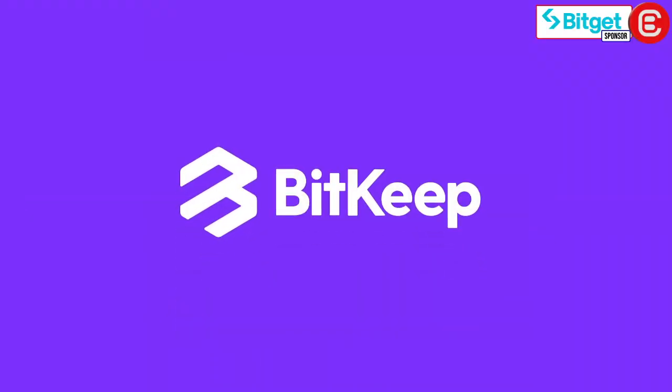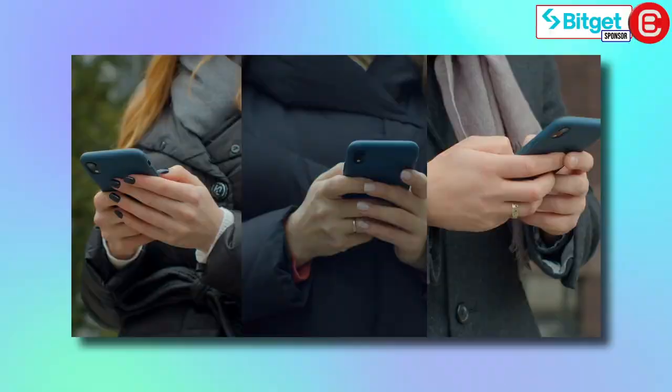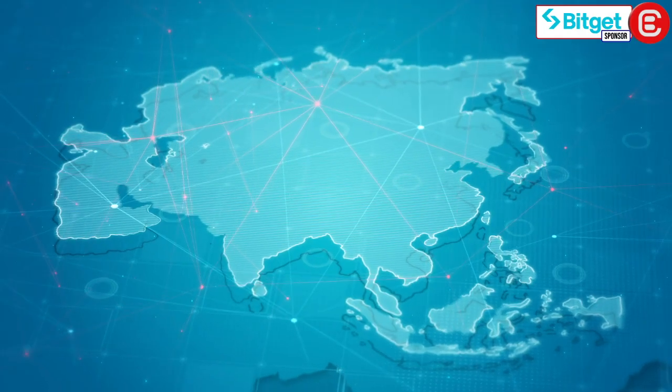Today, we're diving into the world of the BitGet Wallet, a powerhouse in the crypto space. Formerly known as BitKeep, this wallet has not only undergone a rebranding, but has also become a top choice for users across Asia and beyond. Stick around as we explore its key features and walk you through essential transactions.